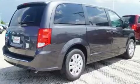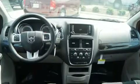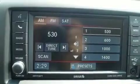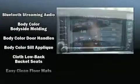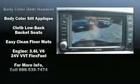Dodge ensures the safety and security of its passengers with equipment such as dual front-impact airbags with occupant-sensing airbag, front-side impact airbags, traction control, brake assist, anti-whiplash front head restraints, a panic alarm, and four-wheel disc brakes with ABS.